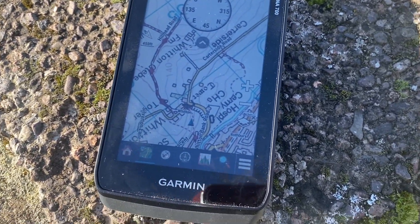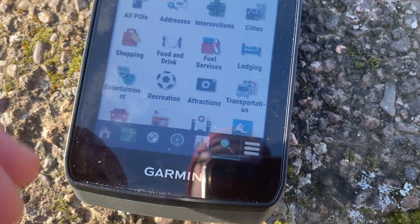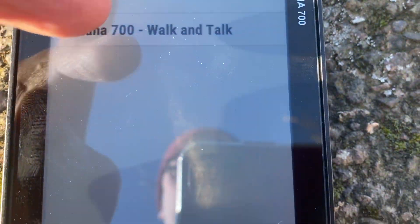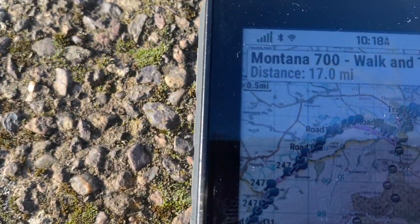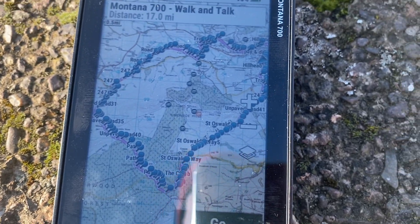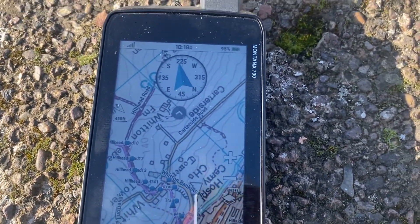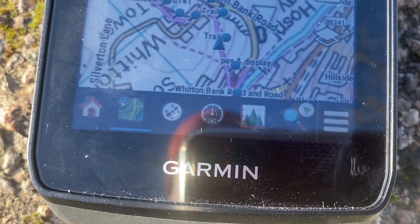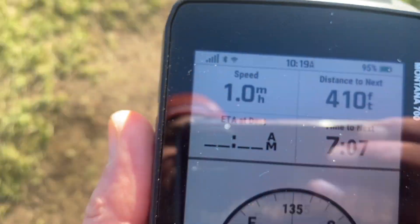Next thing is to load the route I planned on the computer. Press the magnifying glass at the bottom - 'Where To' - select Routes, top right-hand corner, and there's the route I planned: 'Montana 700 Walk and Talk.' It brings it up, takes a few seconds, and there it is - the 17-mile walk overlaid on the Ordnance Survey map. I press Go, and I get the compass rose at the top showing me the direction I need to be walking. There's a shortcut bar along the bottom - press the compass bar and you can see the compass rose on the map page.